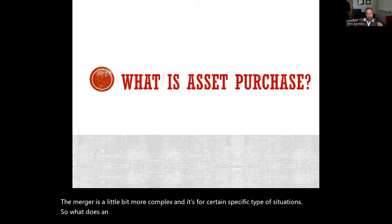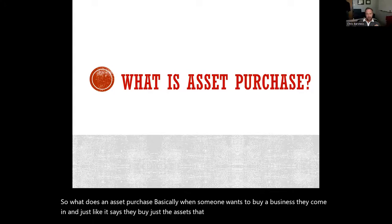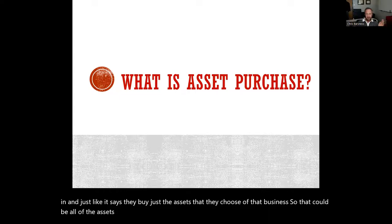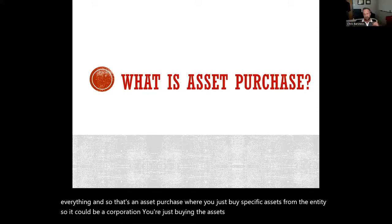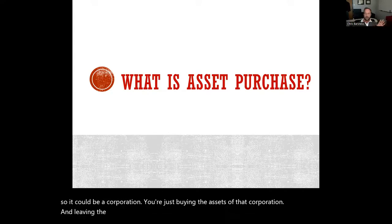What is an asset purchase? Basically when someone wants to buy a business, they buy just the assets that they choose of that business. That could be all of the assets or just certain assets — the intellectual property, the inventory, or everything. In an asset purchase, you buy specific assets from the entity. For example, if it's a corporation, you're just buying the assets of that corporation and leaving the corporation alone.